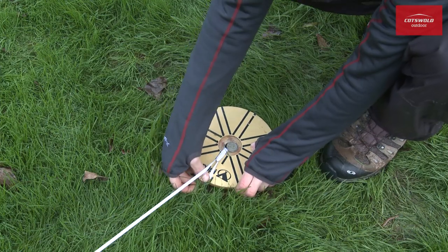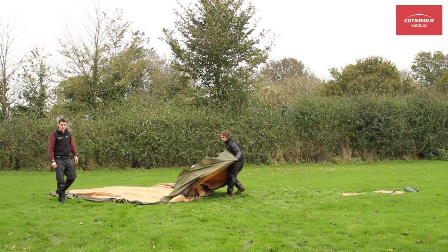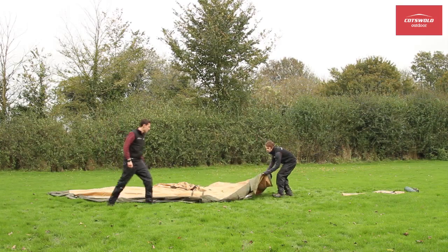With a single hardened alloy pole in the centre, pitching is really very simple. There's no confusion over what fits where.